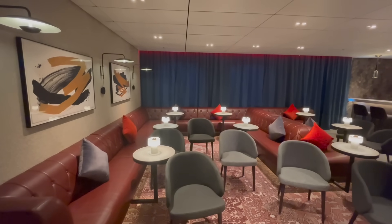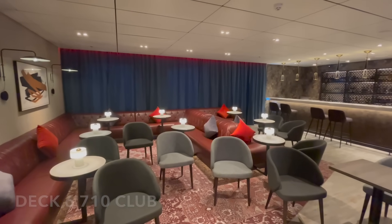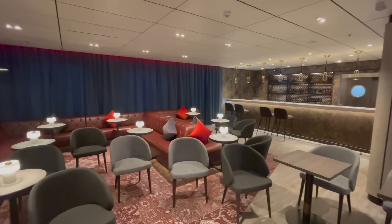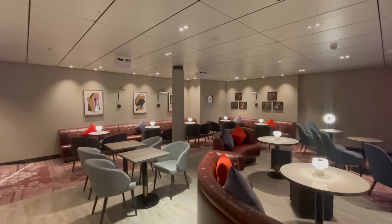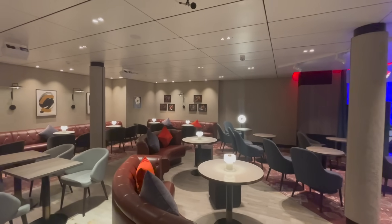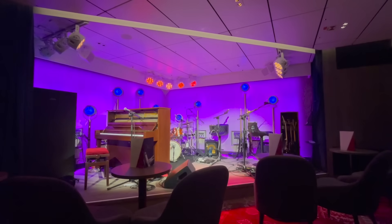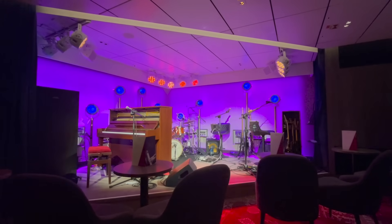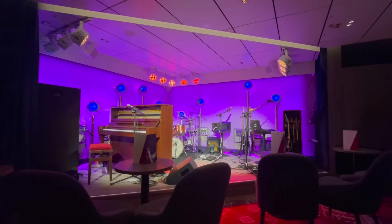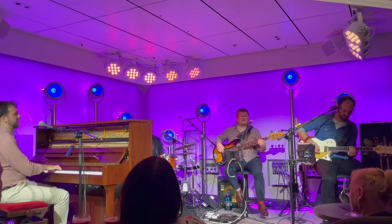On deck 6 you'll also find the 710 Club, a unique and sophisticated venue from the creative mind of Gary Barlow. Sit back and enjoy as musicians play a different genre each evening. There are a number of performances scheduled each evening and booking is highly advisable as it is a very popular venue.